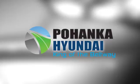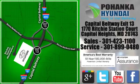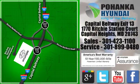Hurry in today and see it for yourself. Visit Pohanka Hyundai, King of the Beltway, today. We're conveniently located on the Capitol Beltway at exit 13, 1770 Ritchie Station Court in Capitol Heights, Maryland.